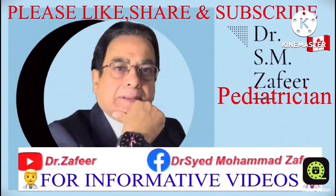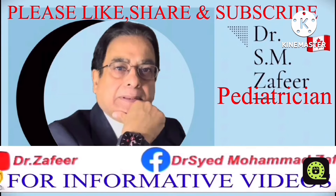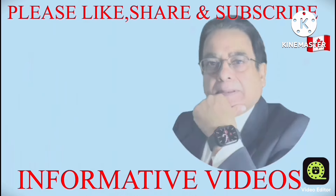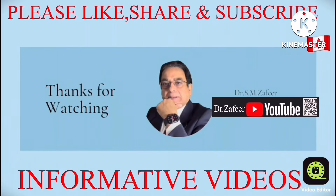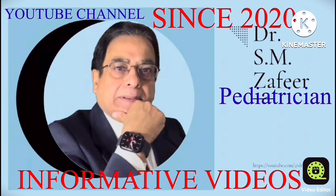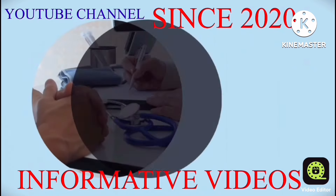Thanks for watching my informative vlog. If you like this video, please subscribe and share. See you in the next video.